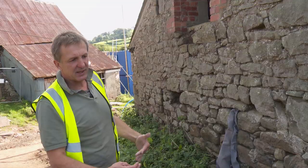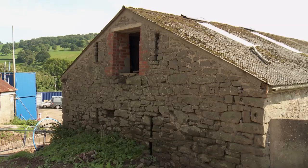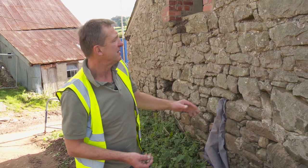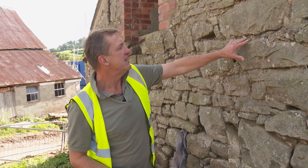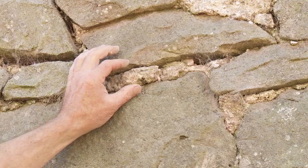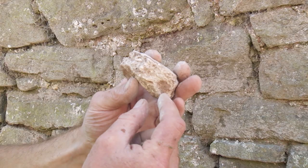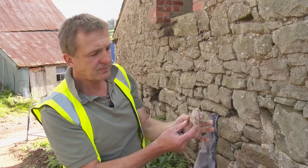We've got a gable end of a building built into a bank, built with lots of field stone, lots of rounded stones — not particularly useful stone for building really — but they've used it nonetheless. It's then bonded with or bedded in an earthen mortar. This mortar is very soft, very crumbly — it's really just earth that's been dug out and then mixed with quicklime from a kiln.